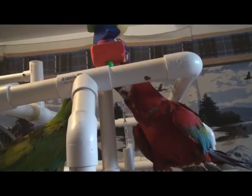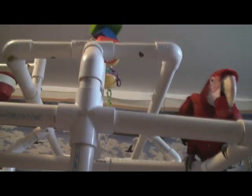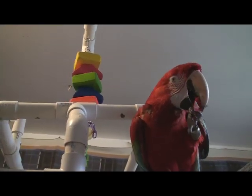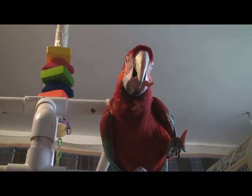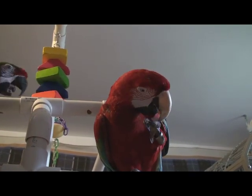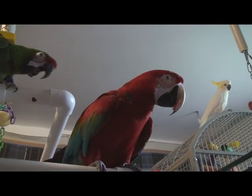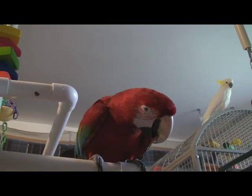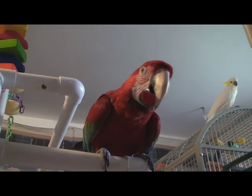The green-winged macaw has a very powerful beak, which can generate a pressure of 2,000 PSI and can snap a broomstick in half. Their powerful beaks have evolved to crush even the hardest nuts. One day when Joey was on my arm, he began playing with the wedding band around my finger. I heard a snap and looked down, only to see the band stapled almost completely flat into my finger. My husband used pliers to get the wedding band off. Needless to say, I no longer wear any rings.